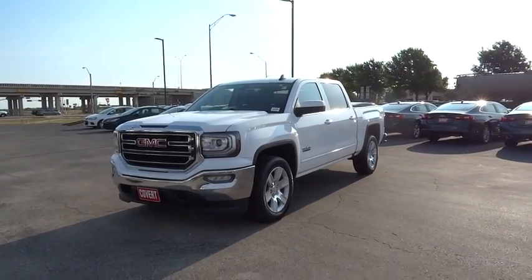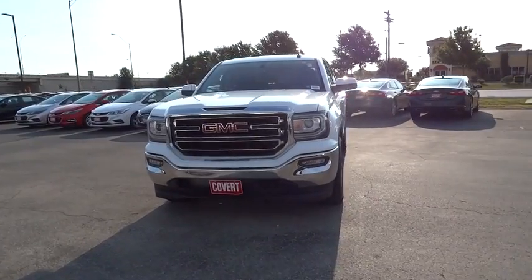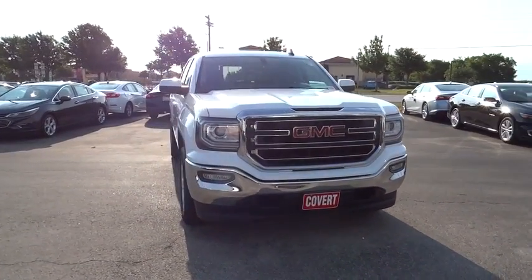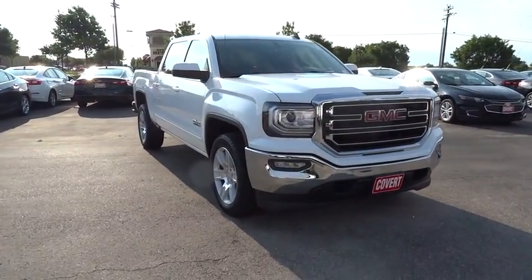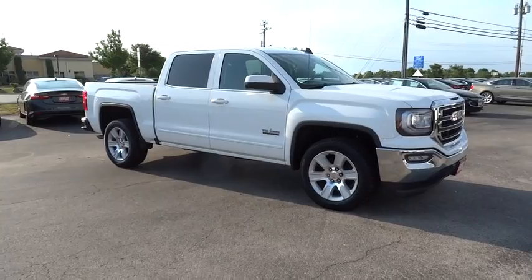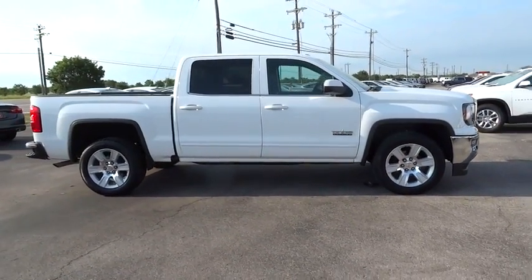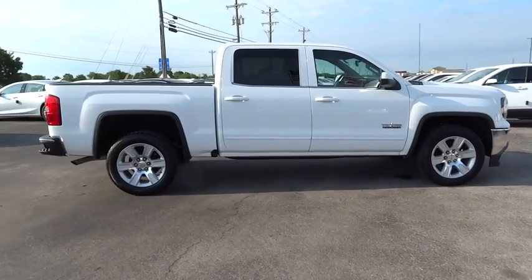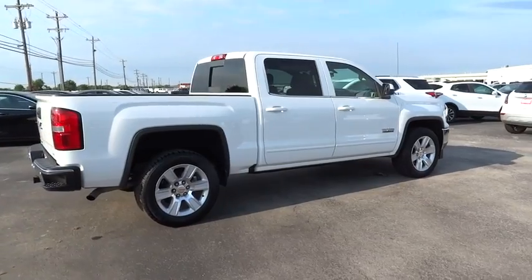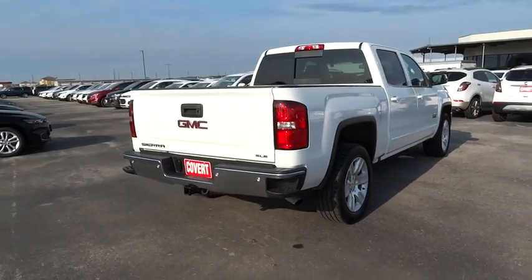2016 GMC Sierra 1500. The Sierra 1500 offers a five-star frontal and side crash test rating, and a combination of mechanics and aerodynamics that give it better conventional V8 fuel economy than any competitor. Sierra 1500 now comes standard with a Vortex 6.2 liter and 5.3 liter V8 engine and an electronically controlled automatic transmission that combines high max hauling capability with precise control.